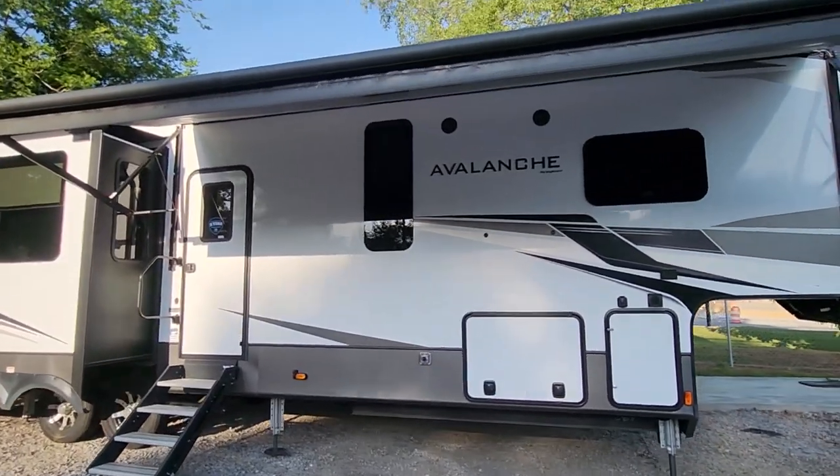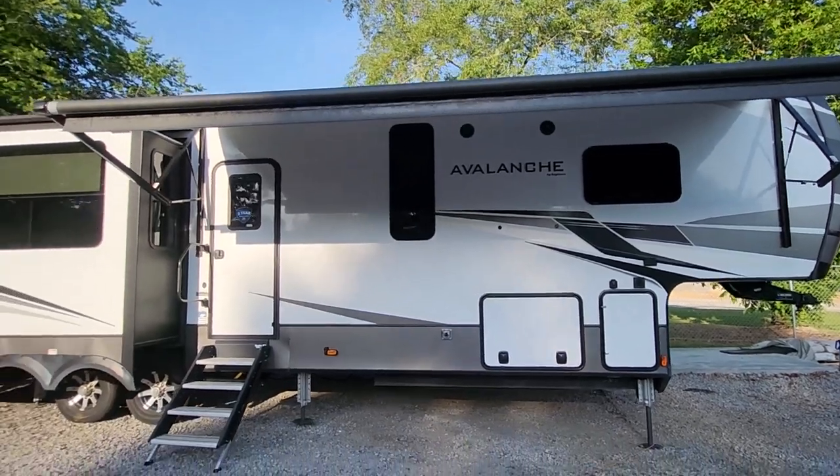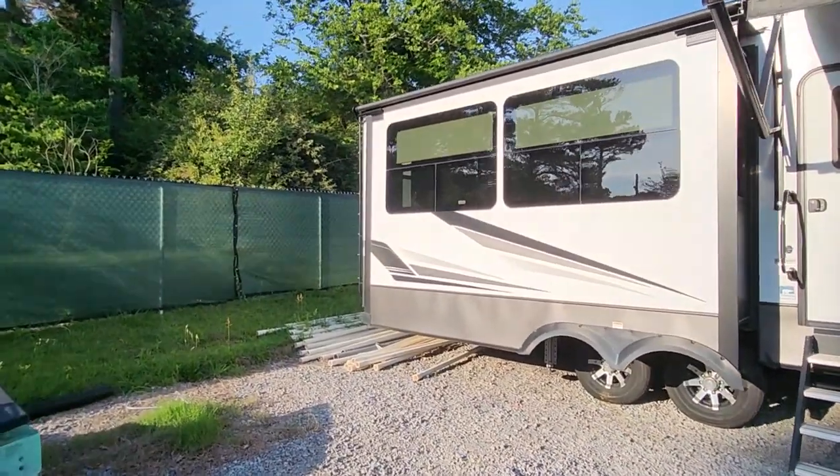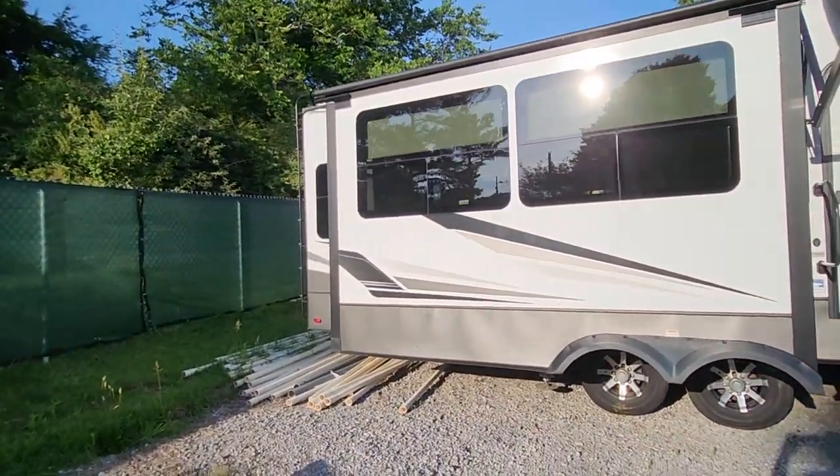Folks, I want to tell you, this is a sweet rig. This baby's got all the bells and whistles. It's got a 16-foot awning for some great shade. It has four slide-outs — one in the front, three in the back — some nice shiny wheels.